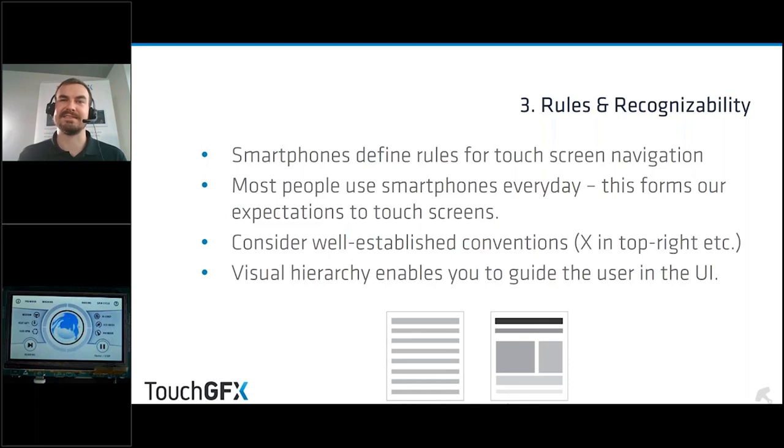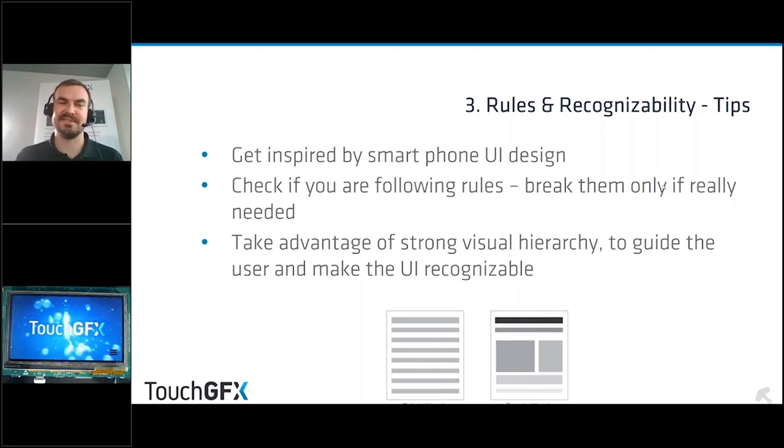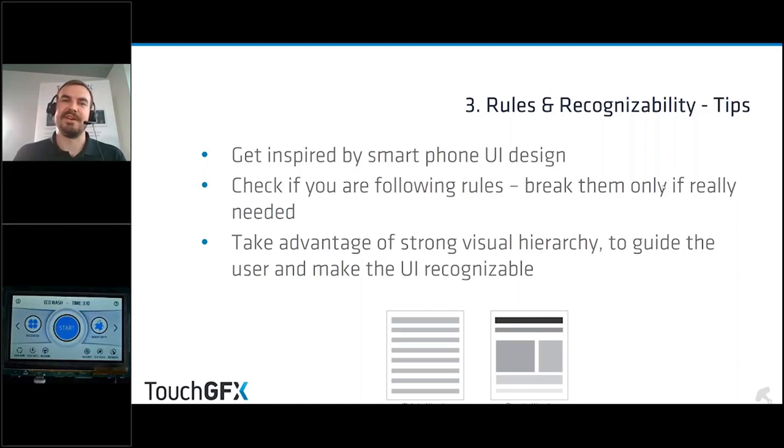To sum up rules and recognizability tips: first, get inspired by smartphone UI design — there's a lot of great work that people have spent hundreds of hours on, and it's the reference users will bring to your interface. Second, check if you're following the rules — if you're breaking any conventions, you really need to think about why and whether it's necessary. Each time you break a rule the user will stop and think 'what went wrong here?' — if there's no good reason, that becomes very frustrating.